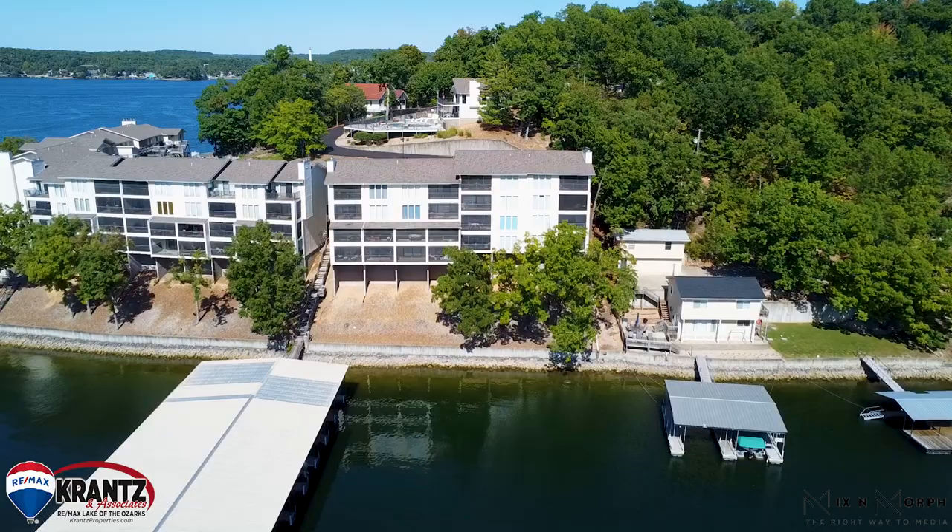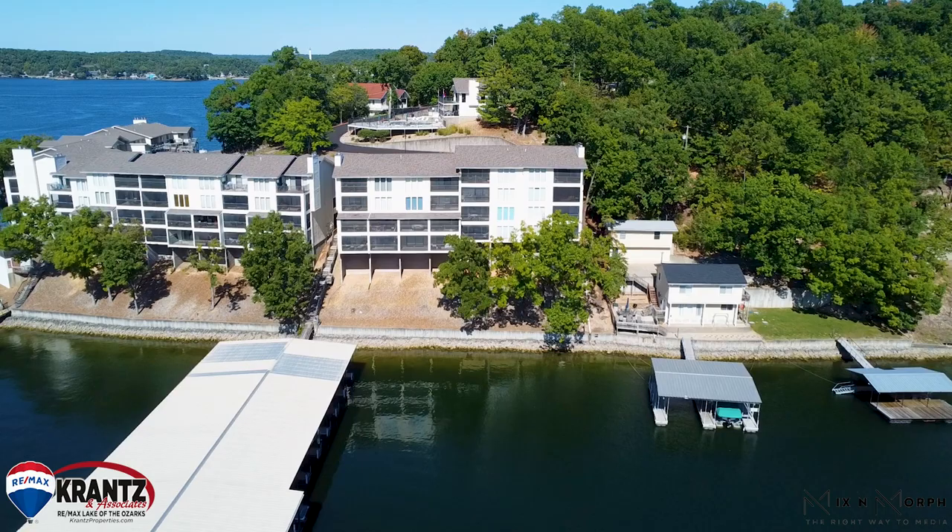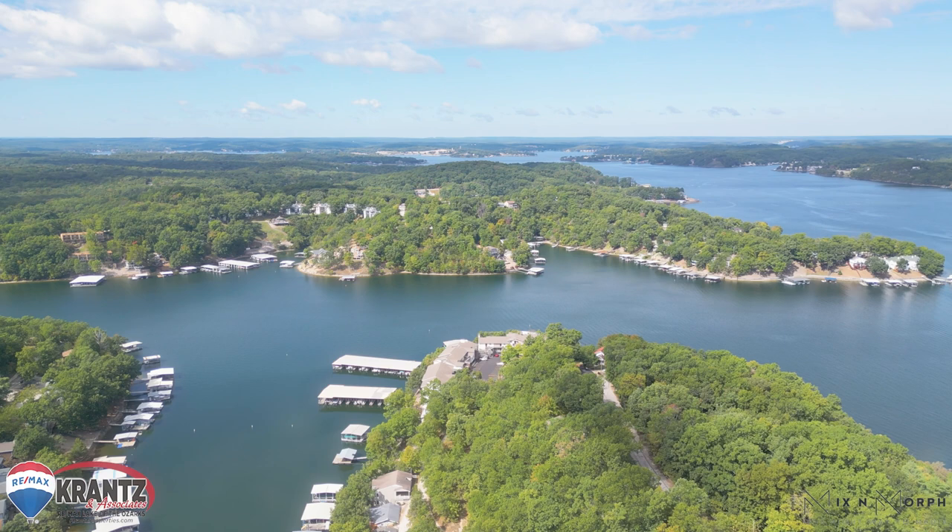Hey everybody, I'm so excited to show you my new listing today. It's a two-bedroom, two-bath updated condo with a boat slip with two dock lockers, located in Lake Ozark for under $250k. Let's check it out!